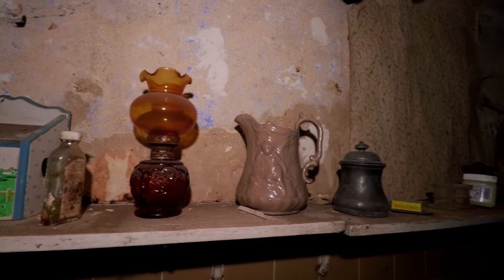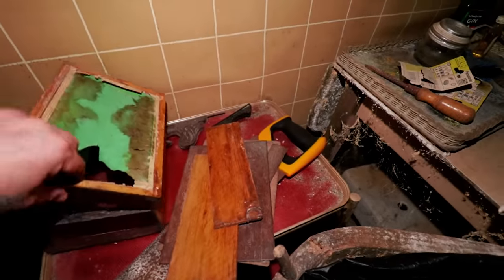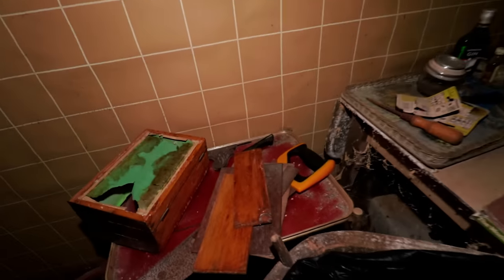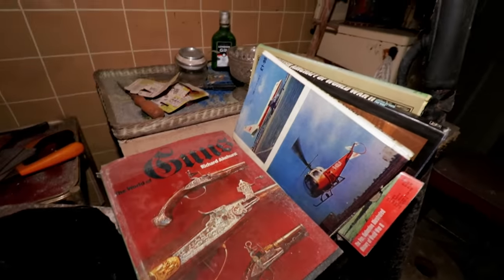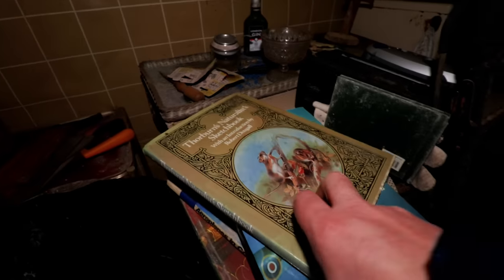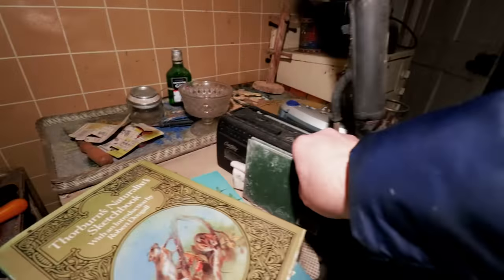A few trinket pieces along the top there, what would have been a light. Down here - old box here. Part of me wants to think that might have been a cigar box or something along that line. Wow, look at this - 'The World of Guns,' helicopter and airplane books. Definitely into their flying, weren't they? As you come down here - the old vacuum, hoover, and another radio down there.